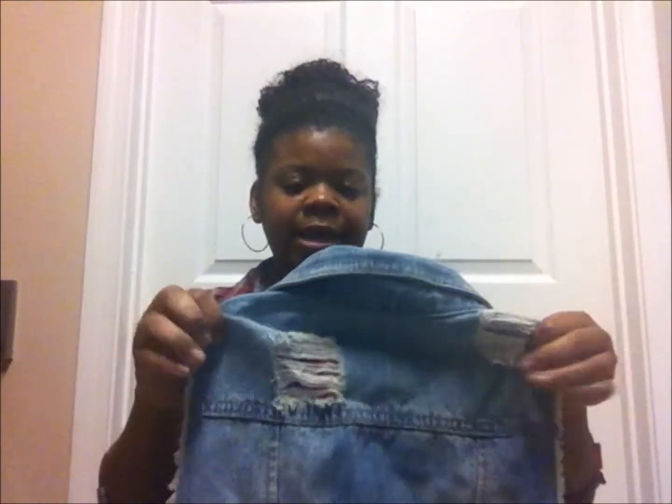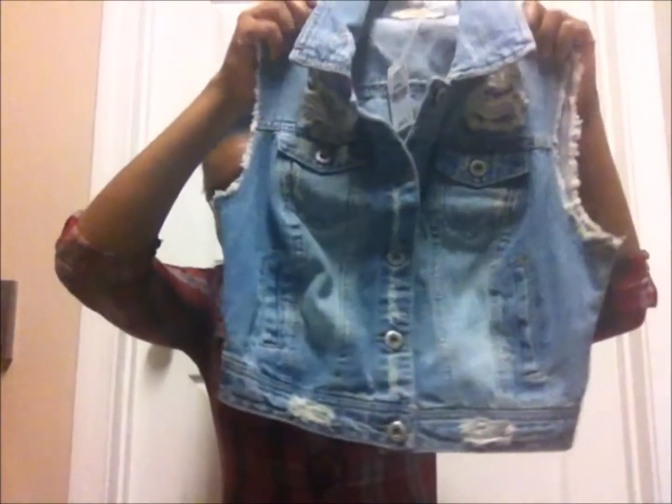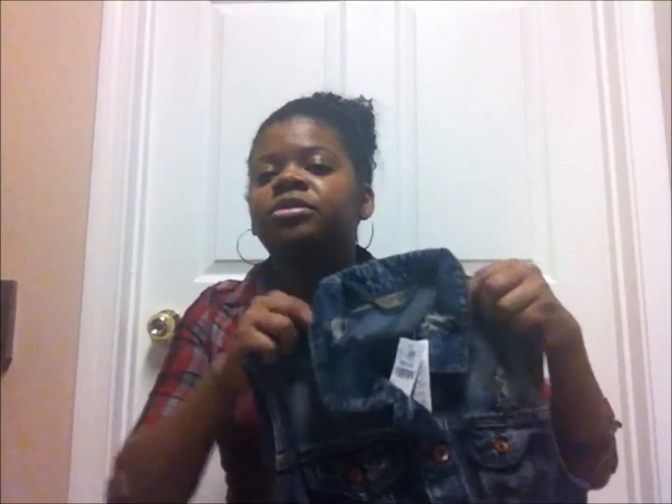Up next is Wet Seal. First I got a denim vest with a distressed, worn look — it's light wash. This is a small and it was only 15 bucks. Then I got another denim vest and this one is dark wash — this one is a medium and it was also fifteen dollars.